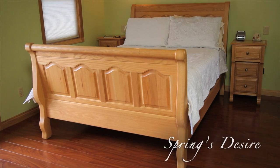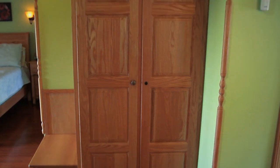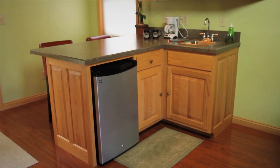Springs Desire Cottage has the same features as Falls Kiss, but is decorated with a spring theme. It has pale green walls and light oak, Amish-made cabinets and bed. The artwork is spring flowers.